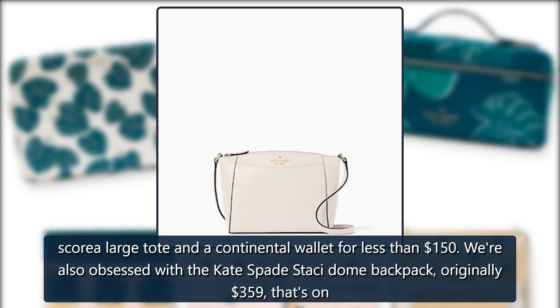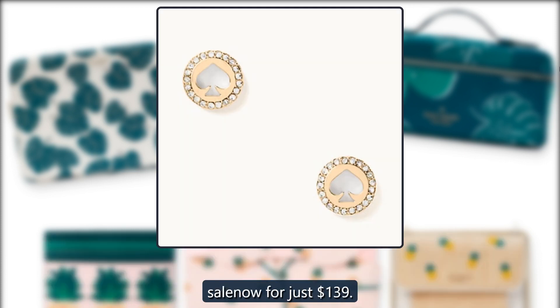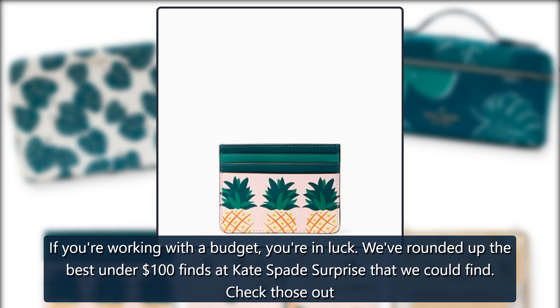We're also obsessed with the Kate Spade Stacey Dome Backpack, originally $359, that's on sale now for just $139. If you're working with a budget, you're in luck. We've rounded up the best under $100 finds at Kate Spade's Surprise that we could find.